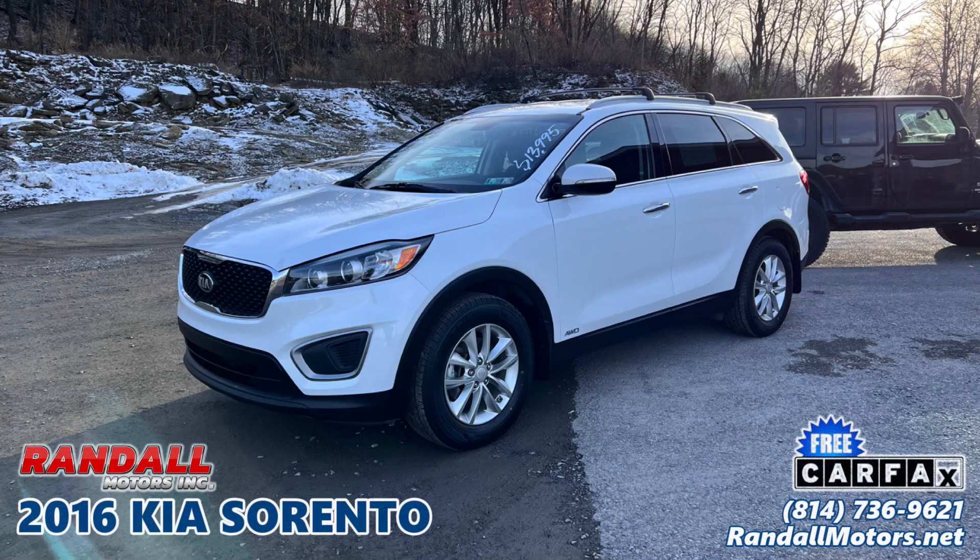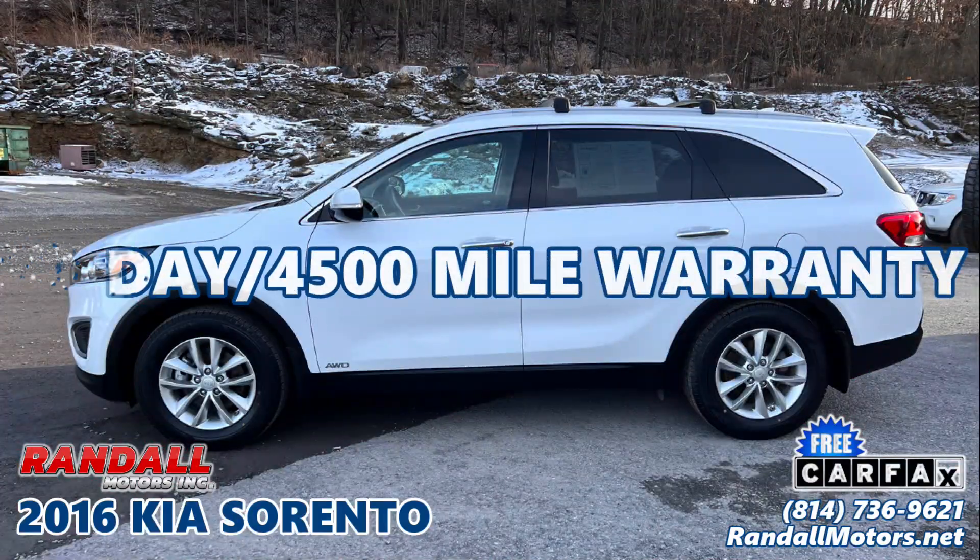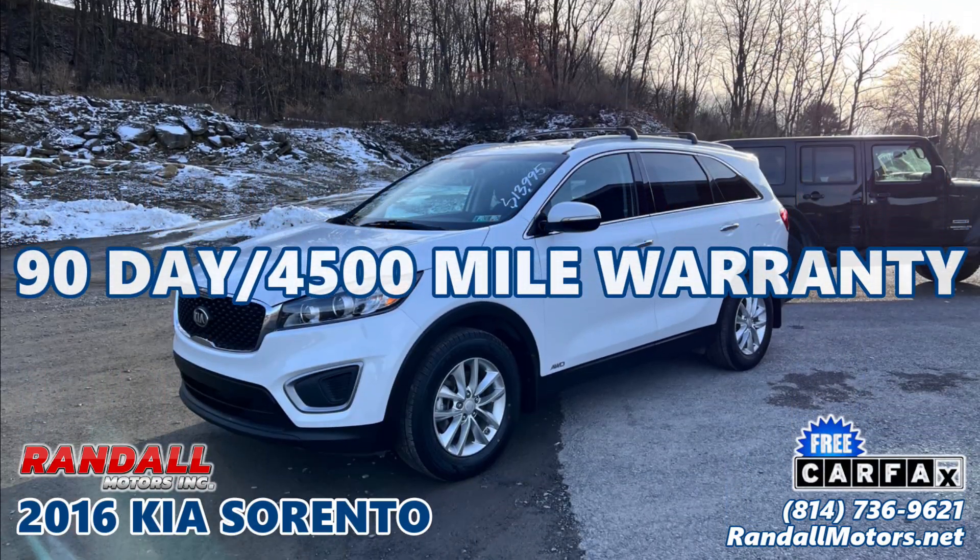2016 Kia Sorento at Randall Motors in Portage, Pennsylvania. It has a 90-day, 4,500-mile powertrain warranty and more.